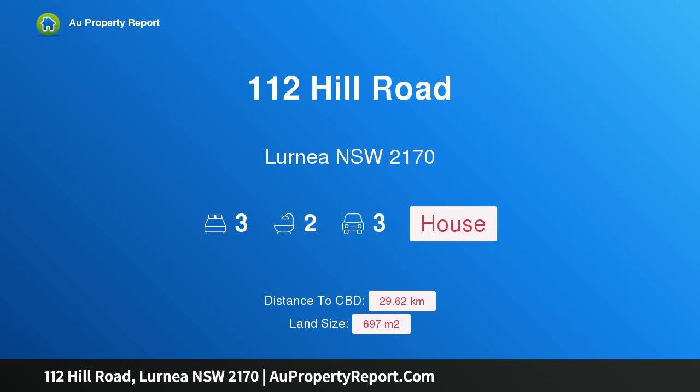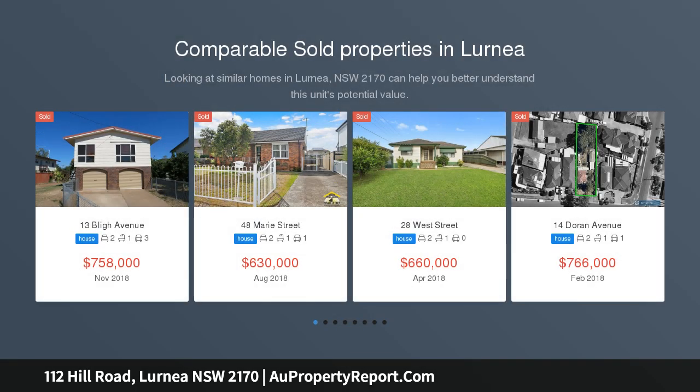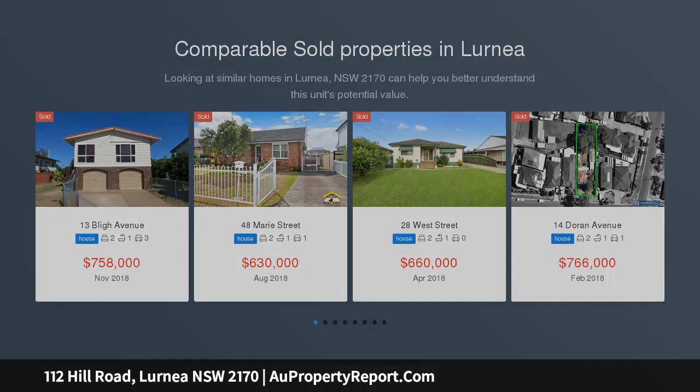Hi, I am glad to introduce 112 Mill Road, Leumeah, New South Wales 2170. Great home, large land of 682 square meters. This home is being sold for the very first time and is centrally located, close to shops, schools, and transport.